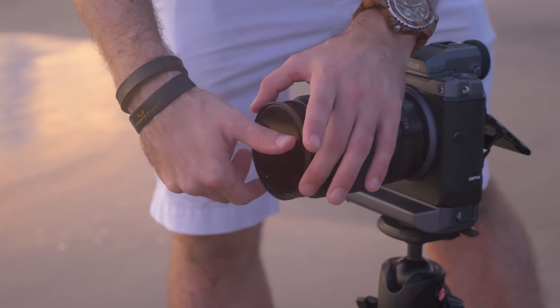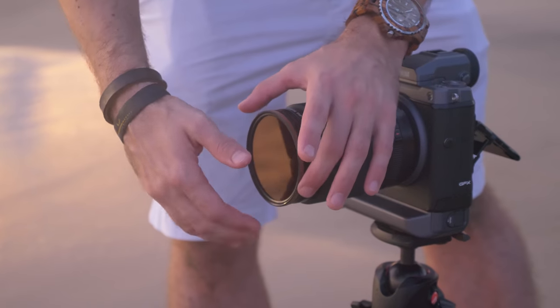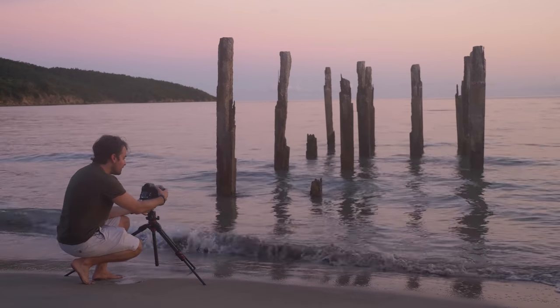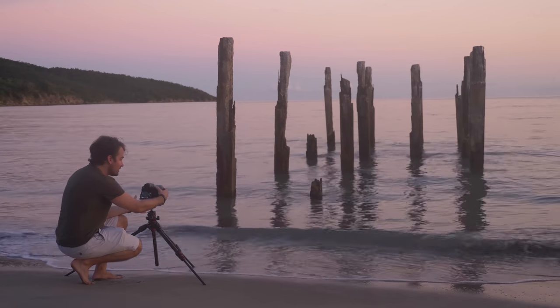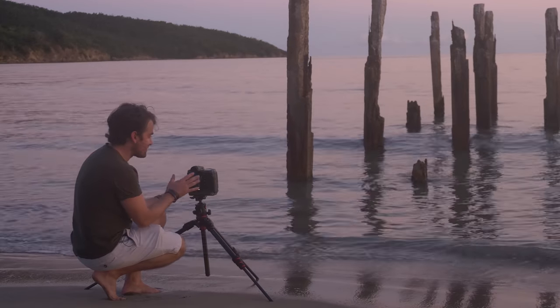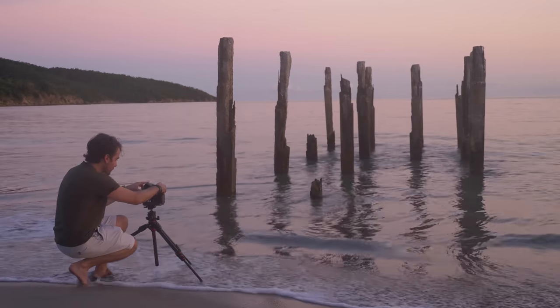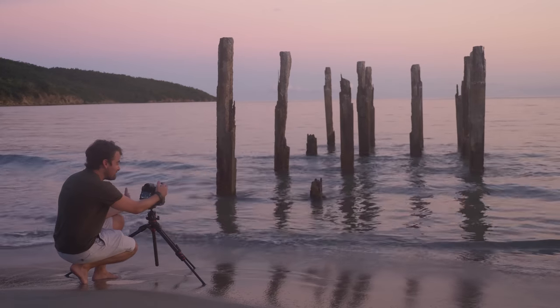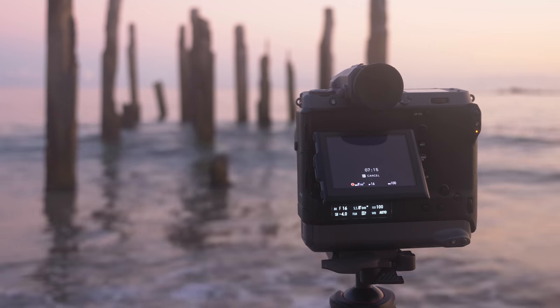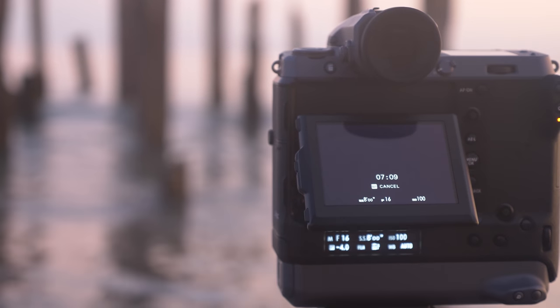This is a 10-stop neutral density filter — you can't see through it at all. We always buy our filters in 82mm so they fit on every lens. This zoom lens is 77mm, so I have an adapter that steps it down to fit. I'm screwing it on carefully so I don't drop it into the ocean. What I really like about the GFX 100 is that unlike other cameras that stop at 30 seconds, you can keep scrolling to two minutes, four minutes, eight minutes — my calculation for a 10-stop filter. It counts down right on the back of the screen, which is really convenient.